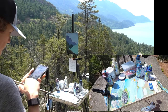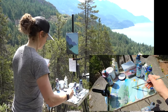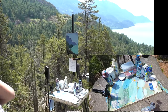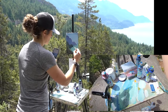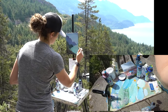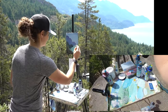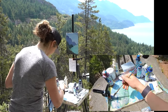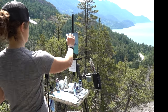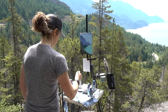I double-checked what those shadows and reflections look like from the photo I took. Adding more white to the farthest part of the water to push it back even further. Putting in those clouds.